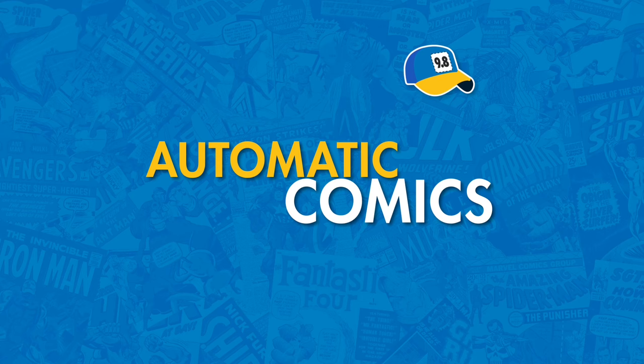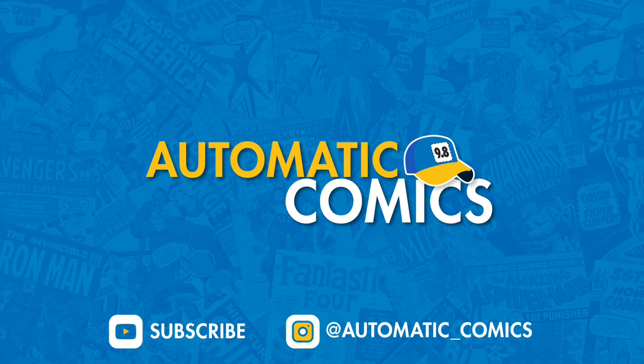What's going on, this is Ryan with Automatic Comics. Up next we're going to be going over the big bronze age keys that are part of this upcoming Heritage Signature Auction. Some cool books we're going to talk about, price them out, then maybe we'll see what they go for later this week. I have made videos on the modern, copper, and silver age books that are part of this upcoming Heritage auction.